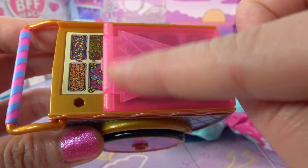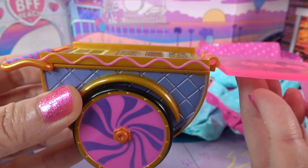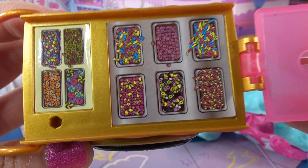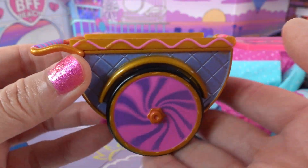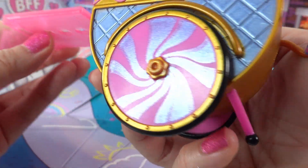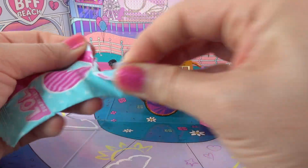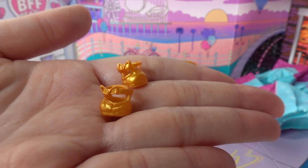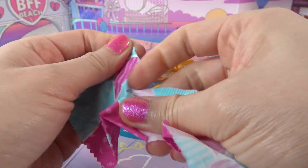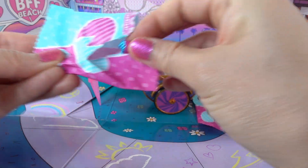There's an ice cream cart - how fun is this! There is a little ice cream cone here and it looks like it pops open and becomes a stand. Look, there are so many toppings! Oh my goodness, this is a really cute ice cream cart. This looks like a little snow cone of sorts. Here we have a pair of gold shoes and here's a pink snow cone.